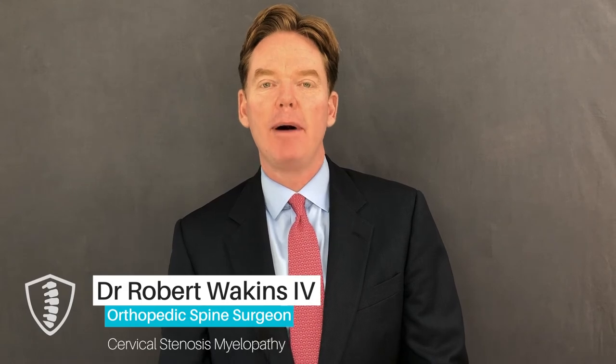Cervical stenosis or myelopathy is basically a restriction or narrowing of the spinal canal in your neck that's irritating and compressing your spinal cord. The most common reason is age — osteoarthritis, degeneration, and wear and tear. As the disc and the facet joints degenerate, everything closes down and narrows the room for the nerves.